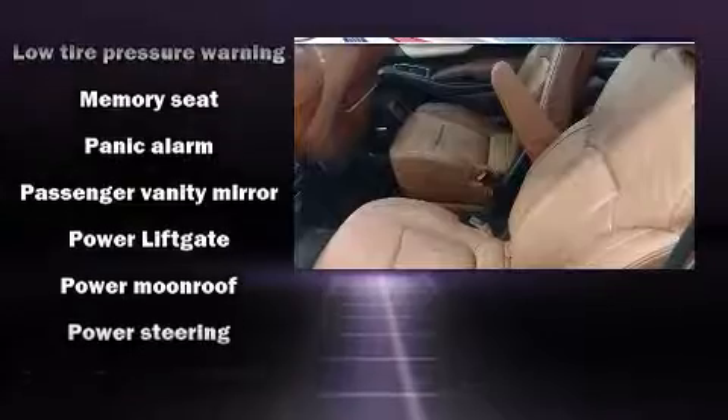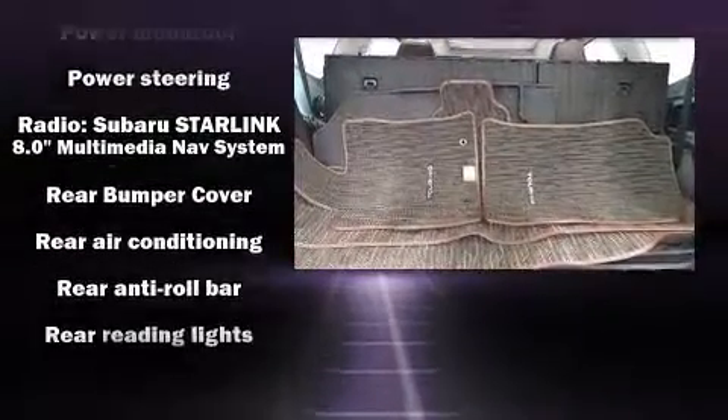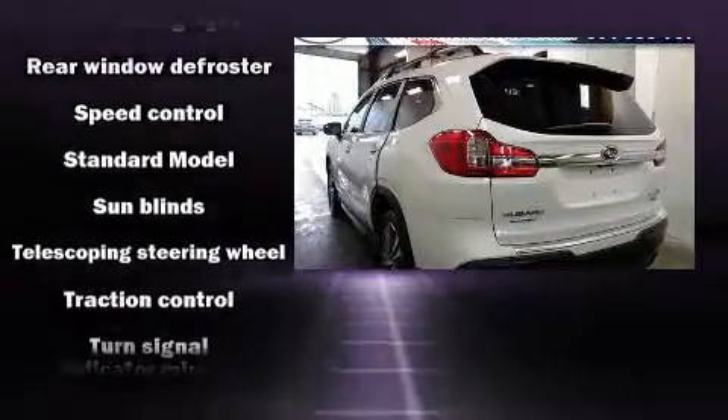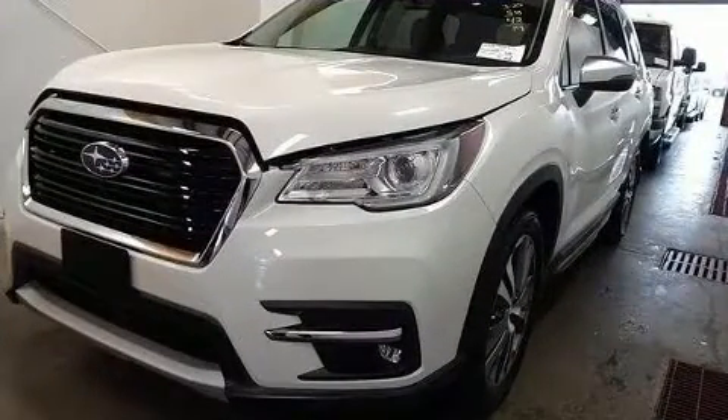Subaru ensures the safety and security of its passengers with equipment such as front side impact airbags, traction control, brake assist, ignition disabling, an emergency communication system, and four-wheel disc brakes with ABS.